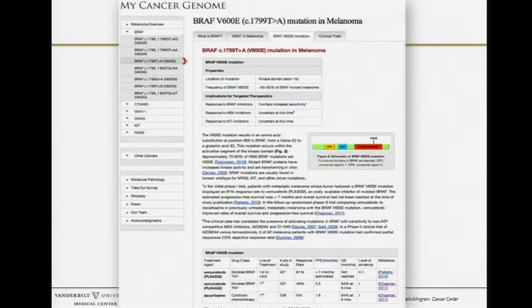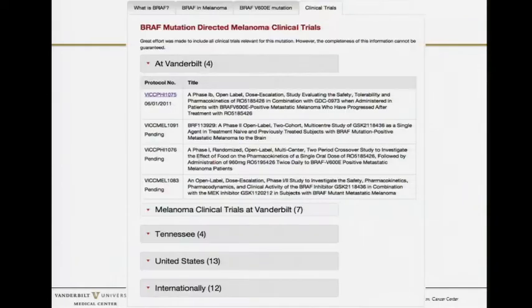What we're most excited about is that it can help you find clinical trials. If you click on the clinical trials tab, it takes you to BRAF mutation-directed melanoma clinical trials — not only at Vanderbilt within our own system, but also in Tennessee, the United States, and internationally. Dr. Levy downloaded all of clinicaltrials.gov and used natural language processing and machine learning to annotate it so you can search trials by gene status.